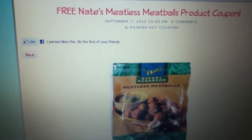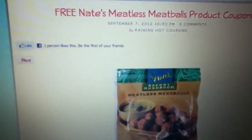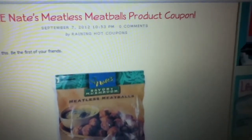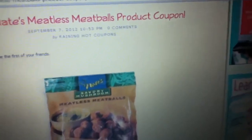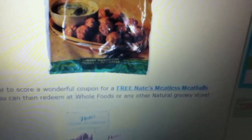I just want to make a quick video about this coupon I came across. The coupon is for Nate's Meatless Meatball products — as you can see right there, it says free Nate's meatless meatball products, and it's a both-products coupon. It seems like it's available at Whole Foods or any other natural grocery store.